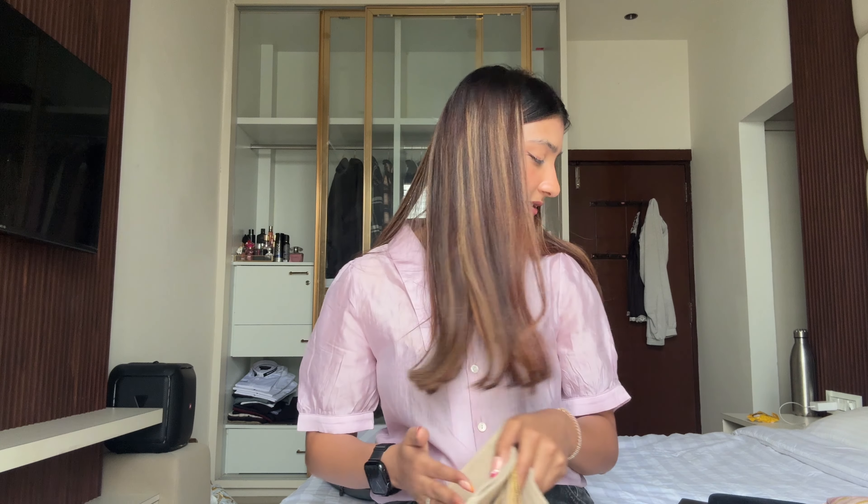That's everything, and now we come to the end of the video! I hope you liked it. Comment down what you think is unnecessary in my bag — I really want to know. Stay tuned for the next video, bye!